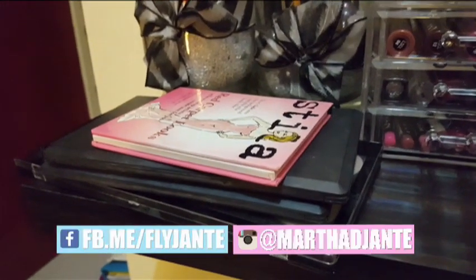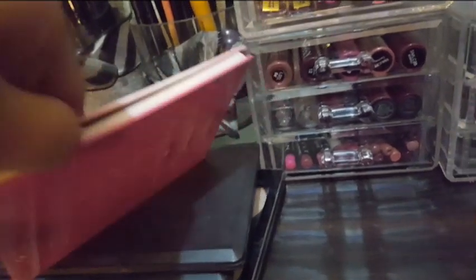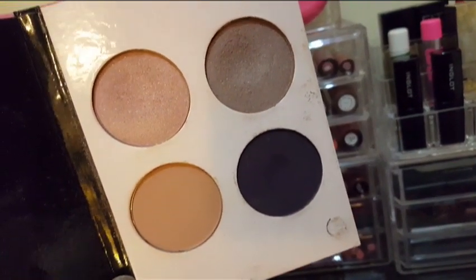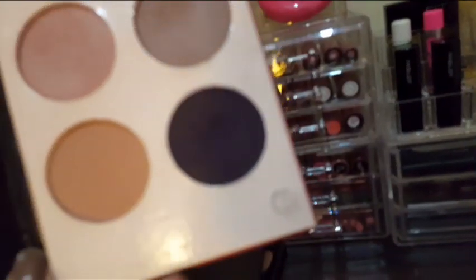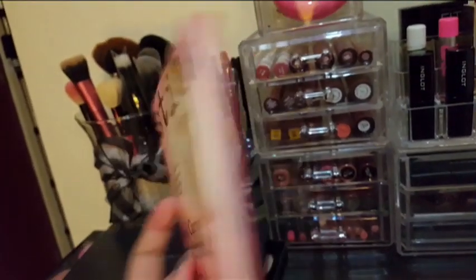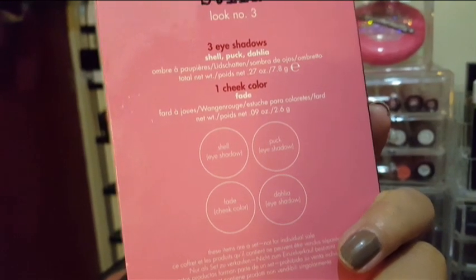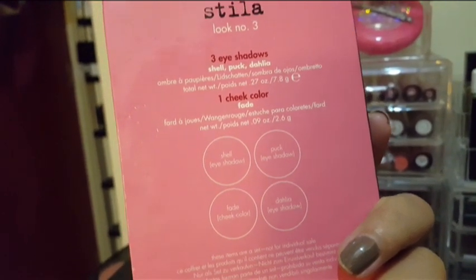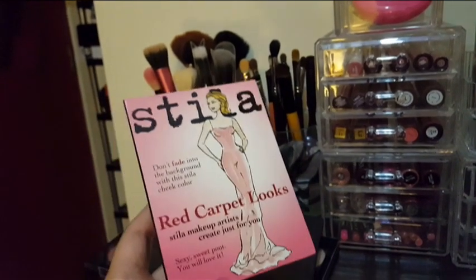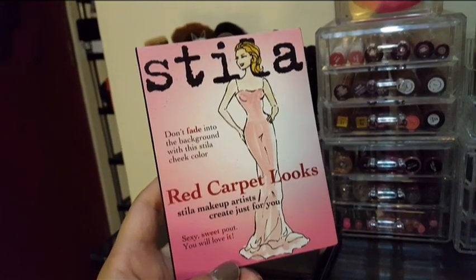Here I have my palettes. This is my Stila palette called Red Carpet Luxe — the eyeshadow colors are amazing. I love using it whenever I do a smoky eye because the dark color is just the right amount. The shades are Shell, Puck, Dahlia, and Fade, which is a cheek color — so three eyeshadows and one blush. I think Stila doesn't sell this anymore; it's an old palette but I can't let go of it because it's this good.